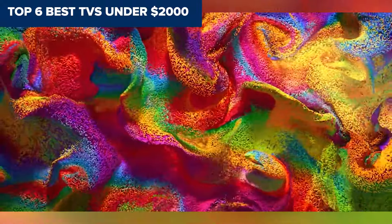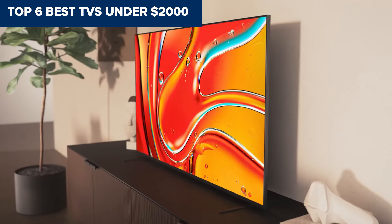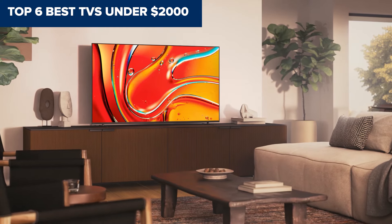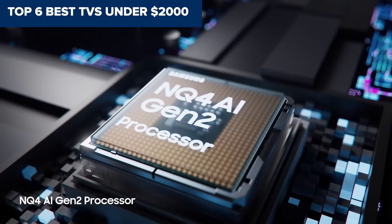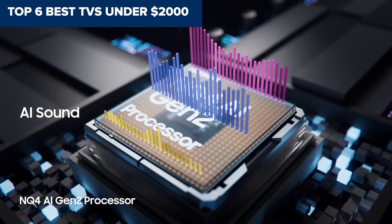Hey everyone! Are you tired of endlessly scrolling through specs and reviews trying to find the perfect TV? Well sit back and relax because I've done the hard work for you! Today we're diving into the top 6 best TVs under $2000 for 2024! Whether you're a movie buff, gamer, or just want the best bang for your buck, I've got something for everyone! Don't forget to check out the links in the description for more details and hit that subscribe button to stay updated on the best tech deals! Now let's get started!